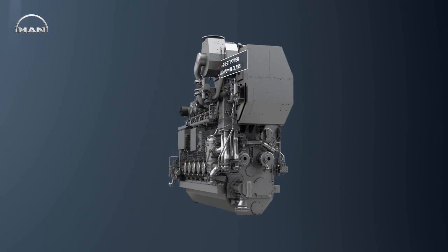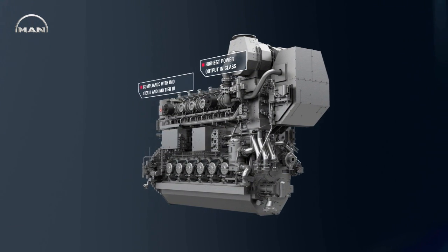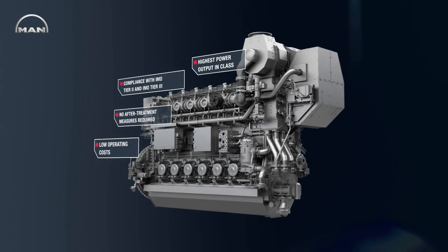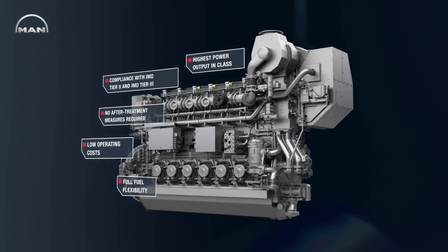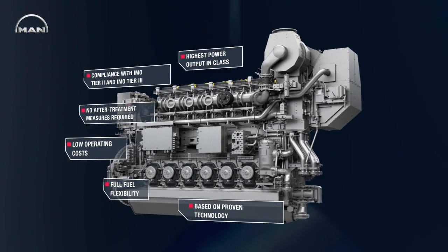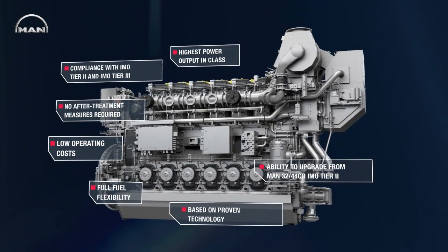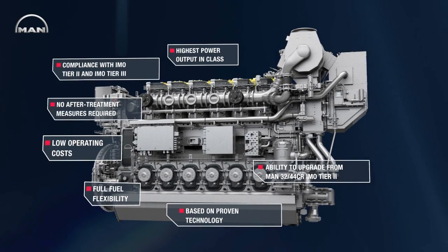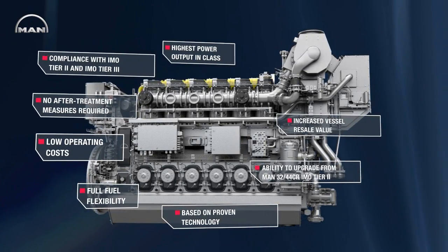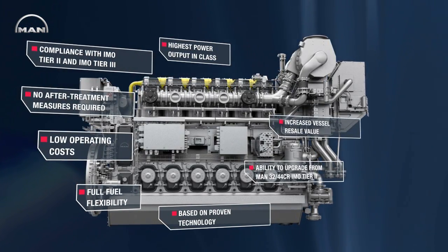The higher power output in its class, compliance with IMO Tier 2 and Tier 3 without after-treatment systems, low operating cost due to affordable gas fuel, complete fuel flexibility, a robust design based on proven engine technology, and the ability to upgrade IMO Tier 2 compliant 3244CR engines to dual fuel operation entirely on board.